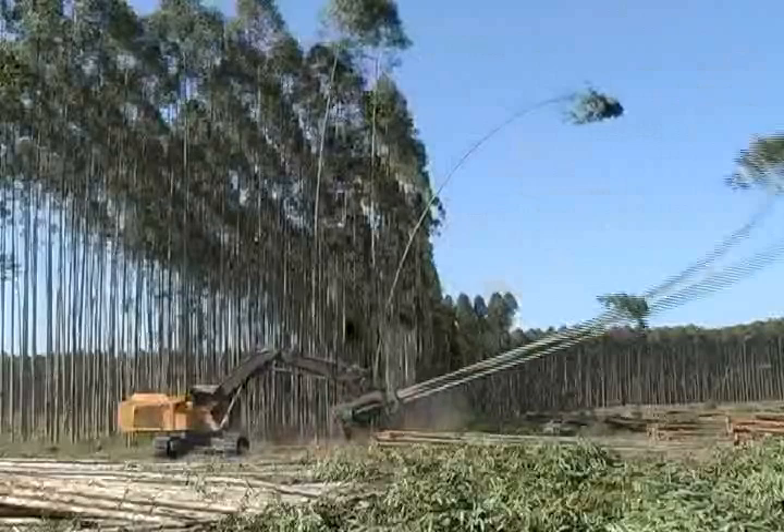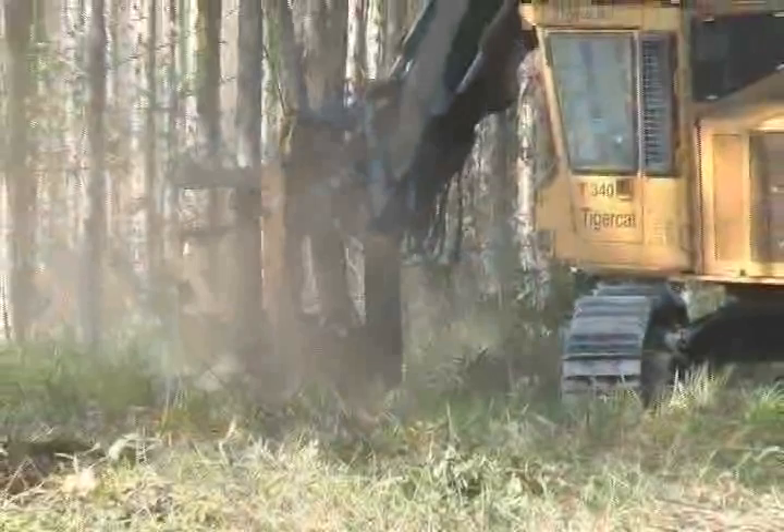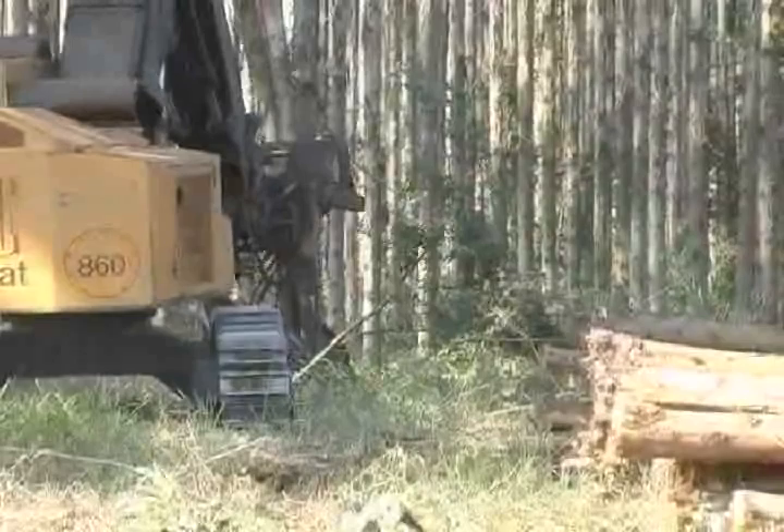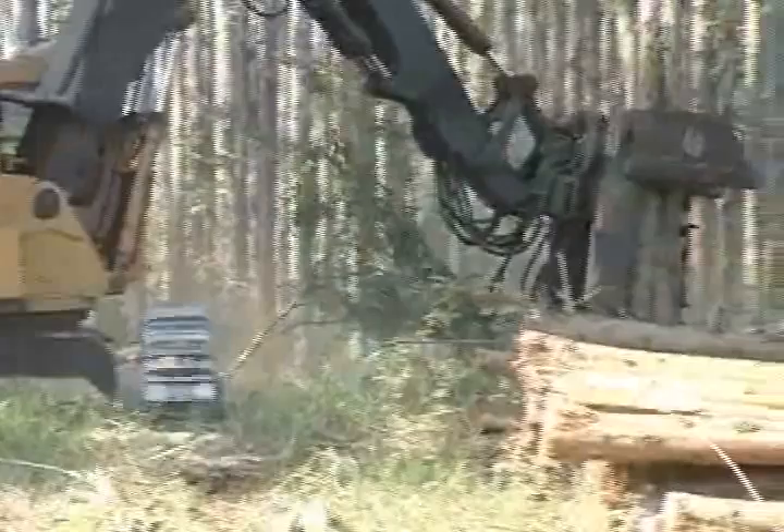The planting spacing allows the operator to accumulate 6 to 8 trees per swing cycle, often without moving the tracks. After nearly 25,000 hours of operation, this unit still achieves over 19 productive hours per day, including employee breaks and scheduled maintenance.